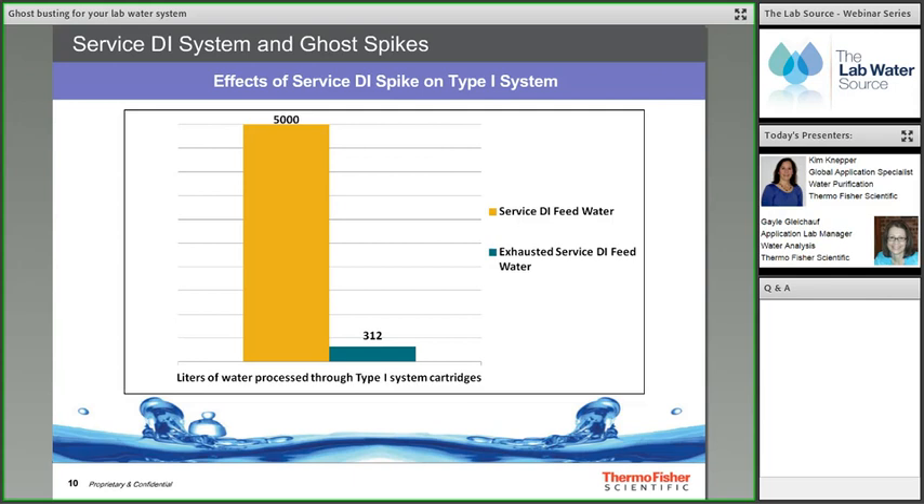In a real customer example, a Thermo Scientific Barnstead MicroPure water system fed with ~1 μS/cm pre-treated water can produce up to 5,000 liters or about one year of use. When the lab noticed the ultra-pure water system purity dropped rapidly and received an alert that feed water quality was low, a quick check found only tap water entering the system — the service DI had been exhausted or failed. Luckily the lab caught this ghost by monitoring the system display regularly.